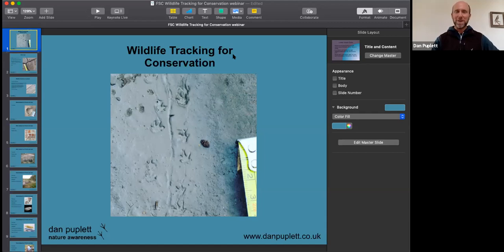Thanks, and good afternoon everyone. I'm really excited to be talking about a topic that is very close to my heart. I've been interested in natural history and nature since I was really young, interested in all different aspects, but one in particular is wildlife tracking. I also have a background in conservation and environmental education, and I really find that tracking can be such a useful tool for wildlife conservation.